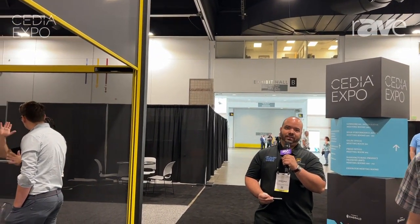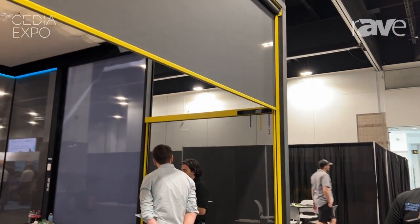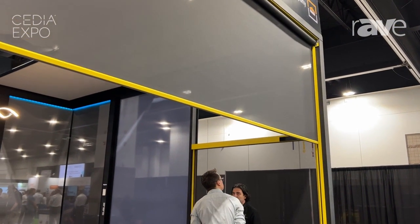Hi, my name is John Carlos with Specialized Shading Systems and we're here at Cedia. I will be exhibiting one of our new systems, which is a SIP screen that can span seven meters or 23 feet on a four by four cassette.